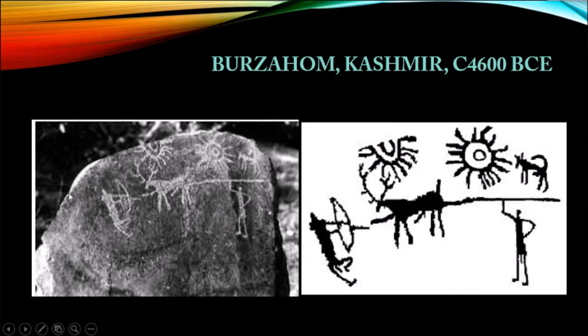The left side shows a black and white photograph of these paintings, and the right-hand side shows a sketch made by archaeologists who visited the place. If you look at the sketch and the rock, it shows that there is an antler right in the center of the image. There is an archer with a bow and arrow who is shooting at the antler.